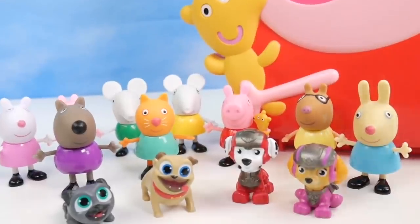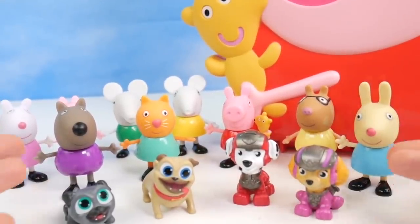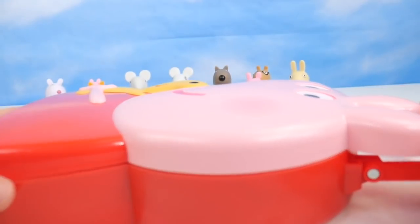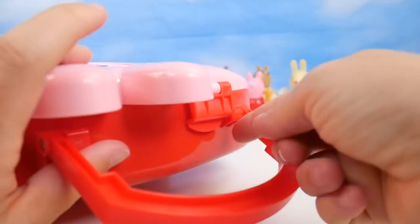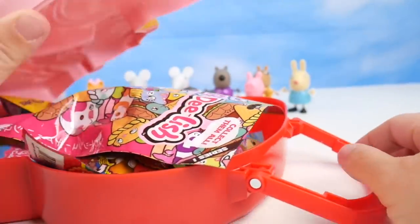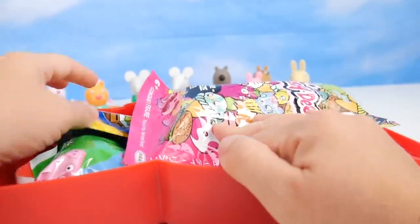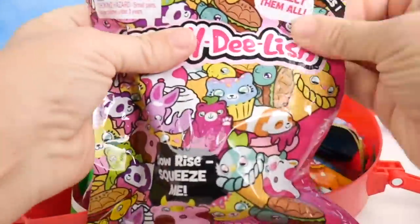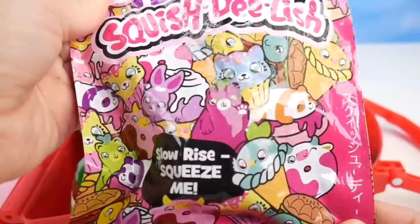We want to get inside. Time to go ahead and open this up and see if everybody fits. I'm just going to lay it flat so everybody can hop in. I've got this little latch under here — I just need to pull up on it so it unlocks. Oh my goodness, wow — what a fun surprise! We've got a surprise here from Squish Delish. Slow rise — squeeze me. Here we go.